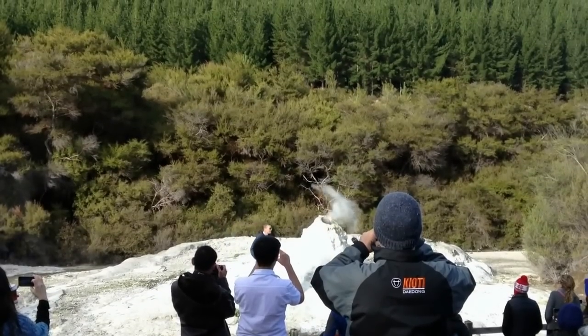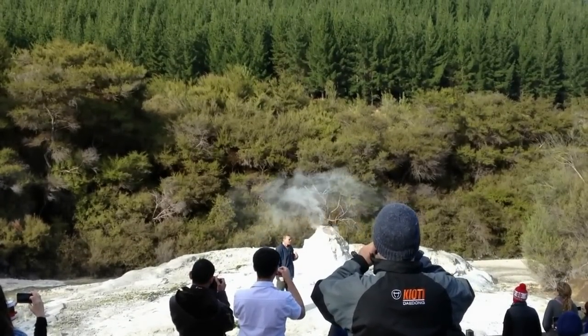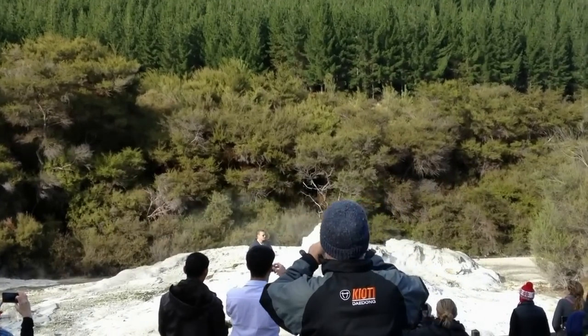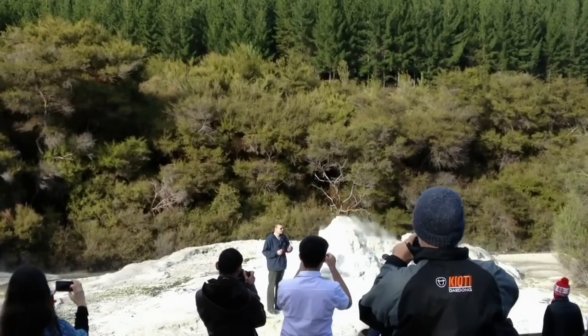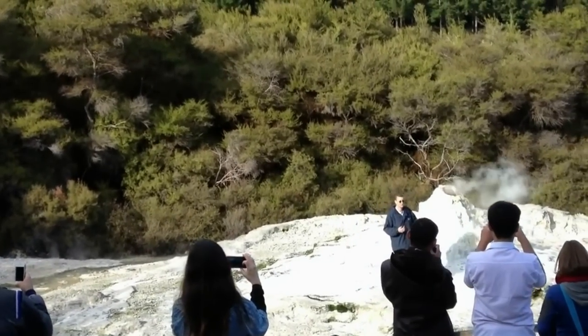The geyser would naturally erupt on its own without any surfactants added to it, but its normal eruption cycle is anywhere between 24 hours to 72 hours. So yes, it would go off on its own, just somewhere between those times.